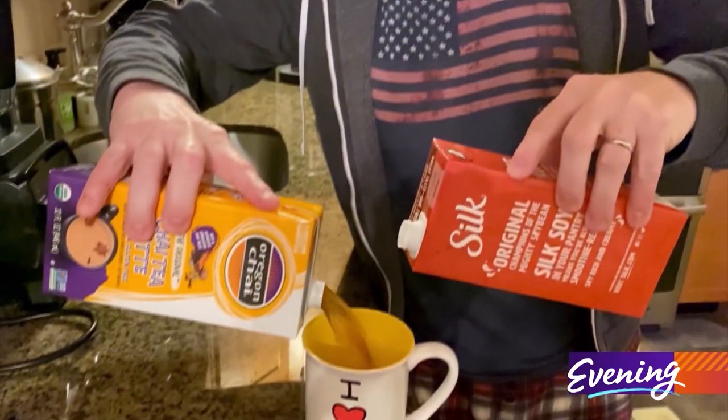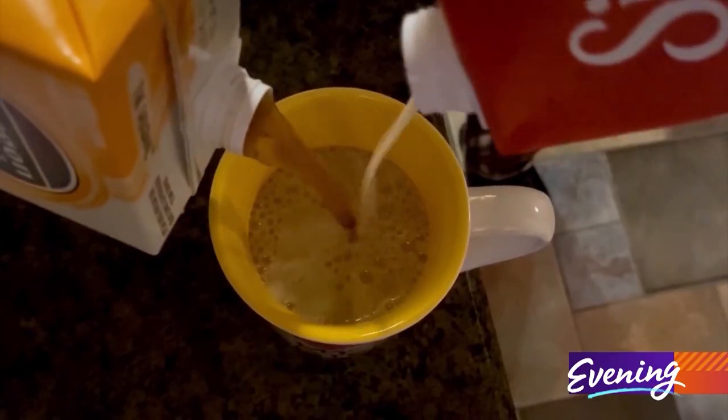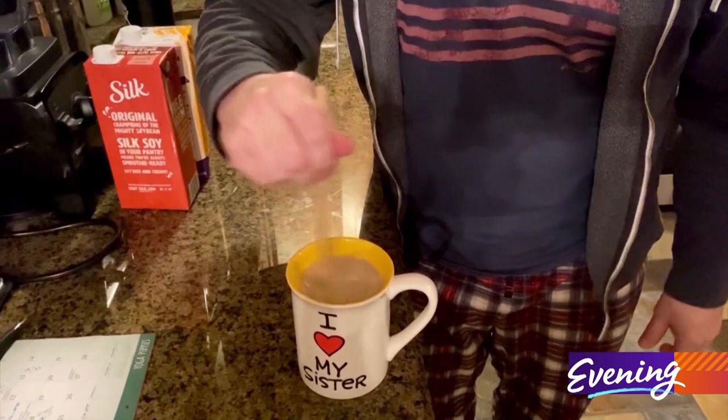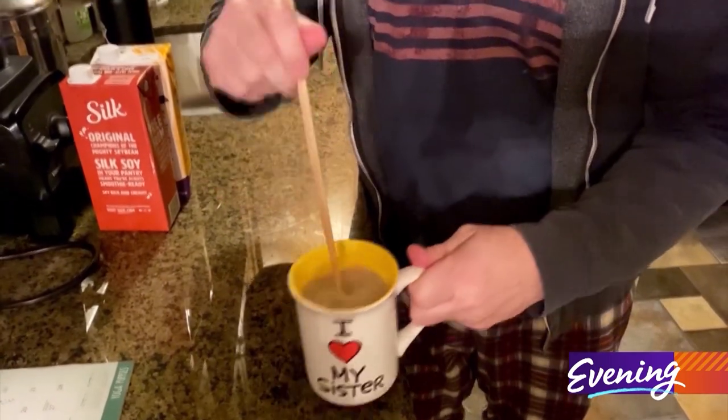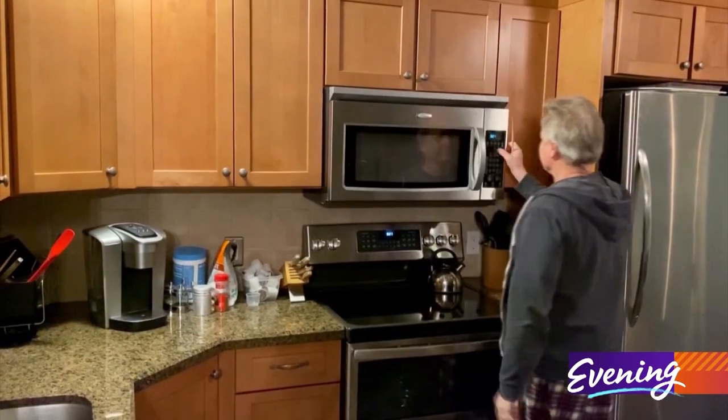For me, there's nothing better than a hot cup of chai latte, and there happens to be a mix of this stuff at Costco that I picked up. If you just go 50% mix and 50% soy or milk — the choice is yours — heat it up in the microwave, and it is delish!